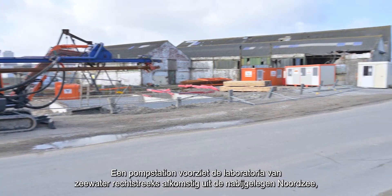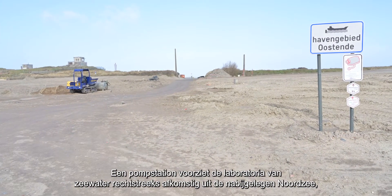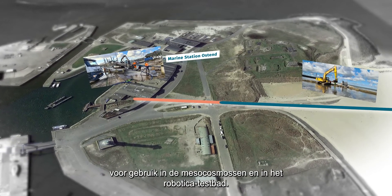A seawater pump station provides the laboratories with water straight from the nearby North Sea, to be used in the mesocosms and in the robotics test bath.